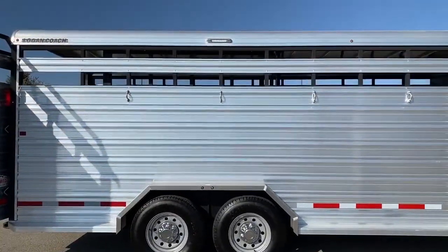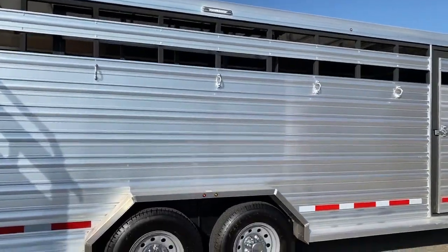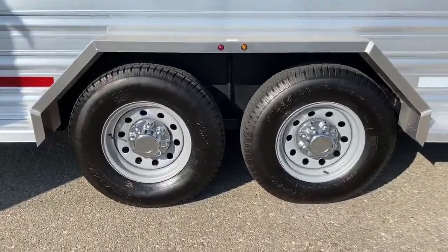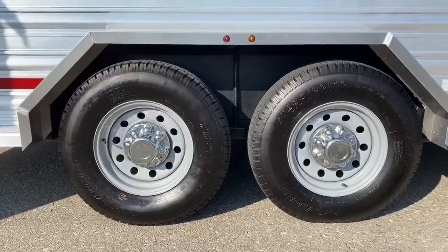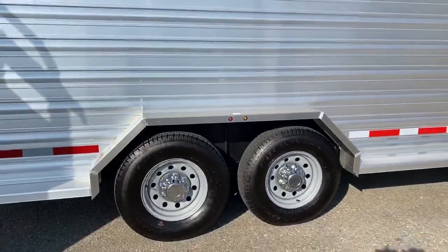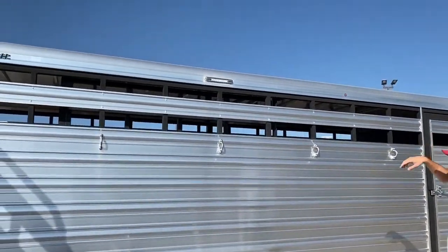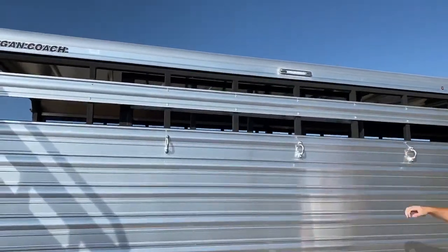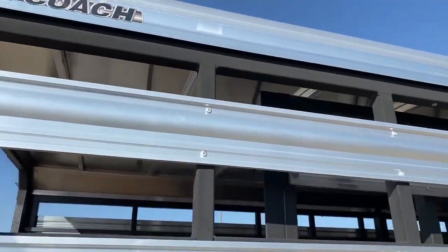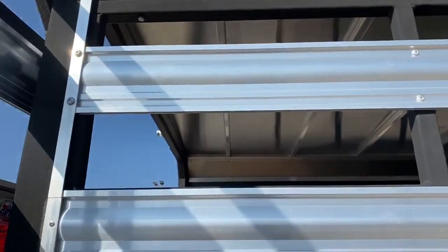Coming down the side, you do have your four tie rings. You'll notice these do have steel wheels with your aluminum hub covers. This trailer is riding on two 7,000 pound Dexter rubber torsion axles. Up top you do have your eight inch awning light, and you will notice there is no plexiglass inserts — we ordered this trailer without them. If you wanted them done, we could get plexiglass inserts installed here for you.